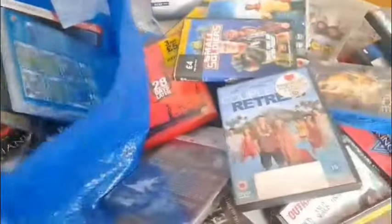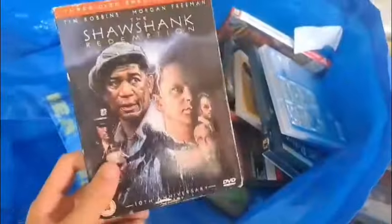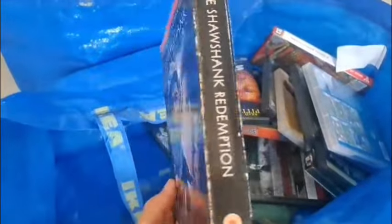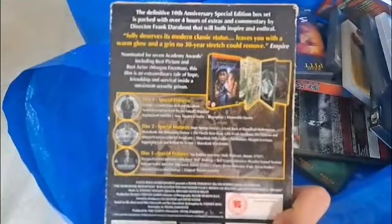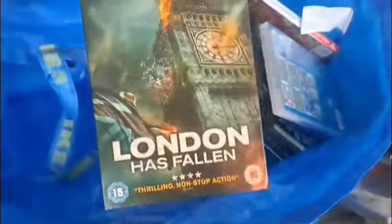Dude, Where's My Car? The Shawshank Redemption three-disc special edition — this is absolutely going in the collection, this is a very very very cool addition. London Has Fallen.